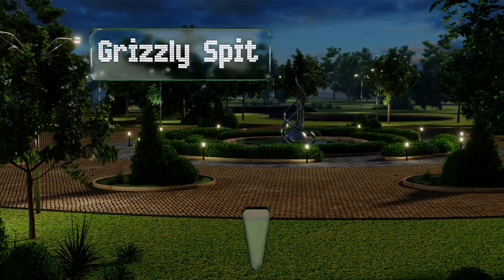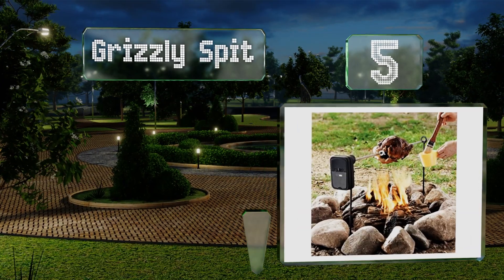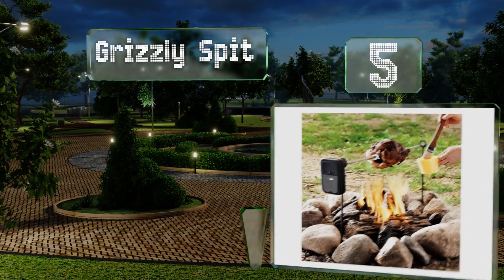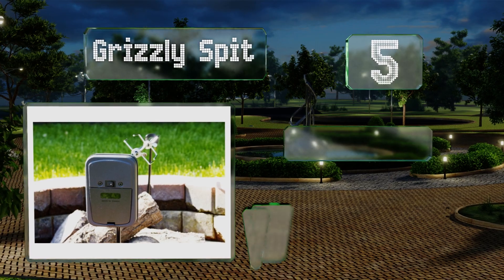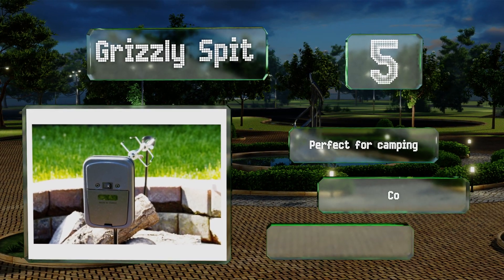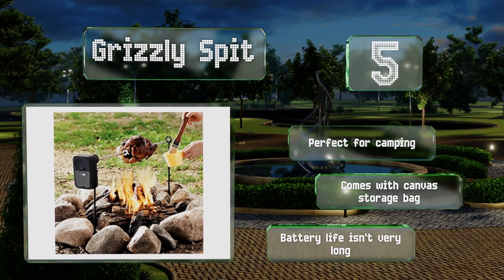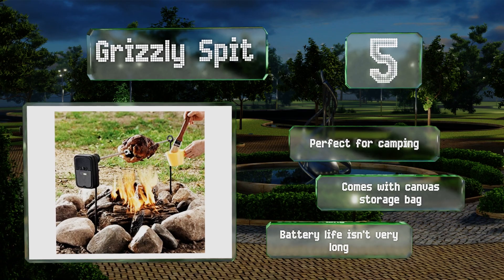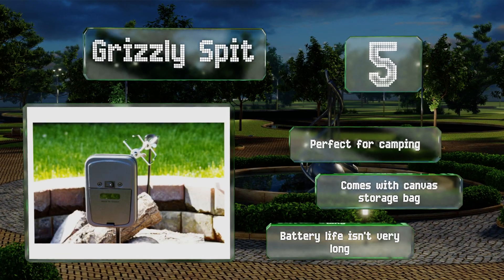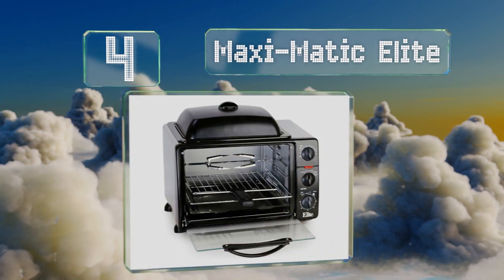Halfway up our list at number five, if you can't take the heat, get out of the kitchen — with the Grizzly Spit. Completely portable, this unit runs on two D-cell batteries. Just drive the upright poles into the ground on either side of a fire, add the 36-inch crossbar, and you're ready to get cooking. It's perfect for camping and comes with a canvas storage bag, but its battery life isn't very long.